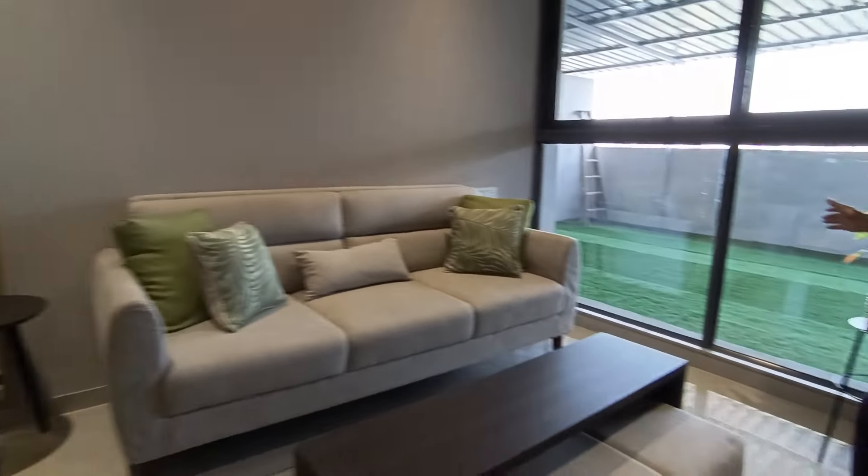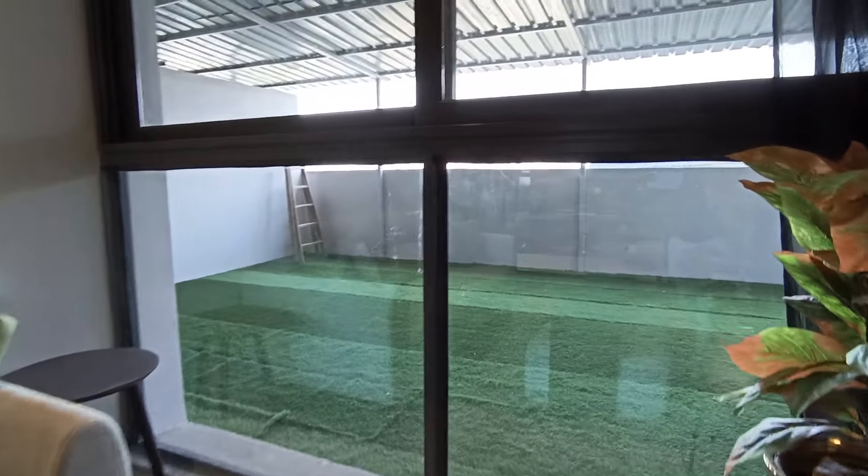From the guest room's French-style window you can see the private garden, and you can also access the garden directly from your guest room. Just beside the guest room is your lobby space.